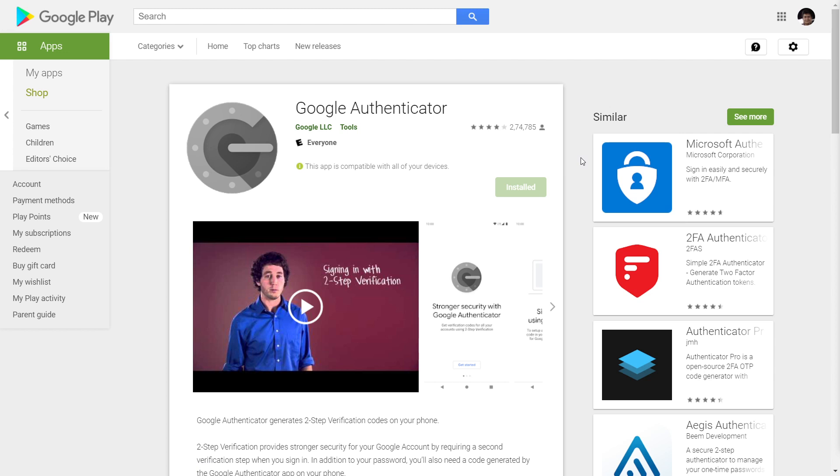Many other companies also make similar software — Microsoft Authenticator is also a popular choice, but we're going to use Google Authenticator because it's very popular and has been around longer. You are free to use other authentication applications; just make sure to use a trusted one. Now, the concept is pretty simple: you have to link both the services once, and then next time you log into your WordPress website, you enter a security code generated by Google Authenticator on your phone.